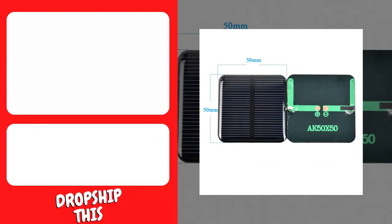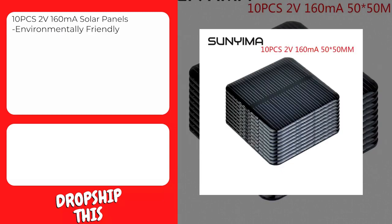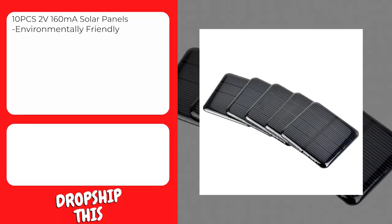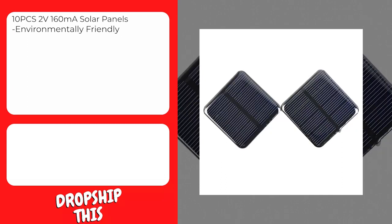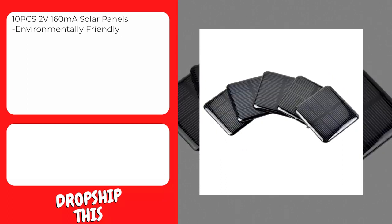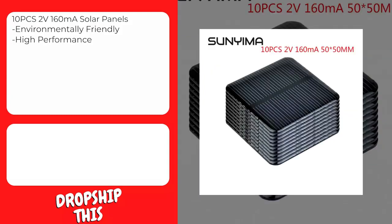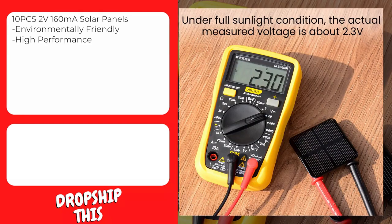Our next product is this 10-piece 2V160 mini solar panels. Made of high-quality materials, environmentally friendly, waterproof, durable, and sensitive. Can be used for charging mobile phones, mobile power packs, etc. Lightweight and ultra-thin, easy to store and install. Suitable for outdoor activities, emergencies, and outdoor work — power is continuously supplied even on cloudy days. High-quality epoxy resin with unique technology makes the components beautiful and strong. Anti-wind and snow, increasing the service life of solar panels.